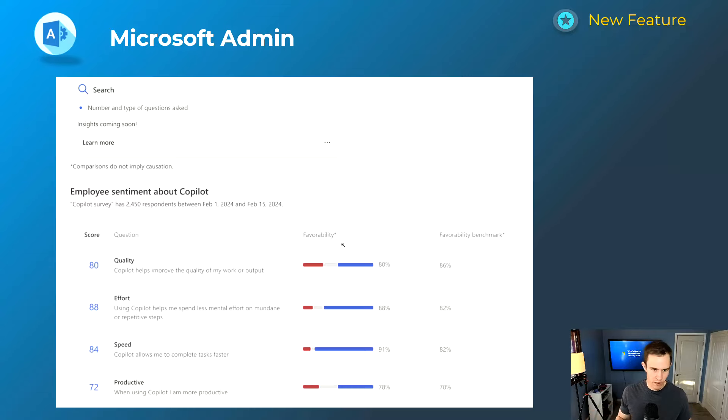Extending into that reporting, I think the search feature — asking what types of questions people are asking in Microsoft 365 Copilot chat — is going to be very important to understand not only what users are asking, but whether there's any malicious activity or insider threat going on, which I talked about in my security video. Definitely something you'd want to monitor, as well as employee sentiment — they're going to be sending out surveys, and if employees fill them out, you'll be able to see more sentiment about the return on investment with Copilot.